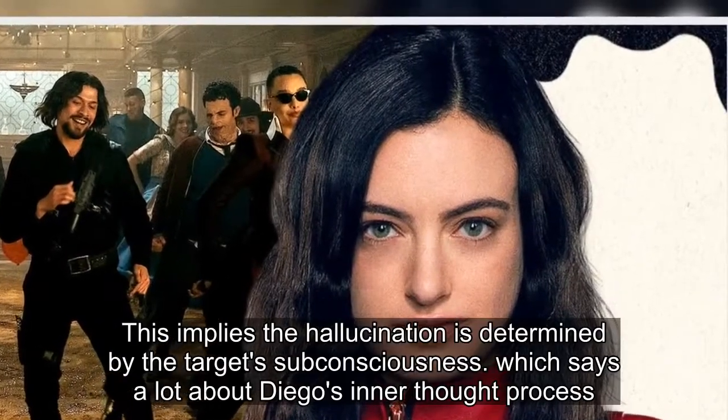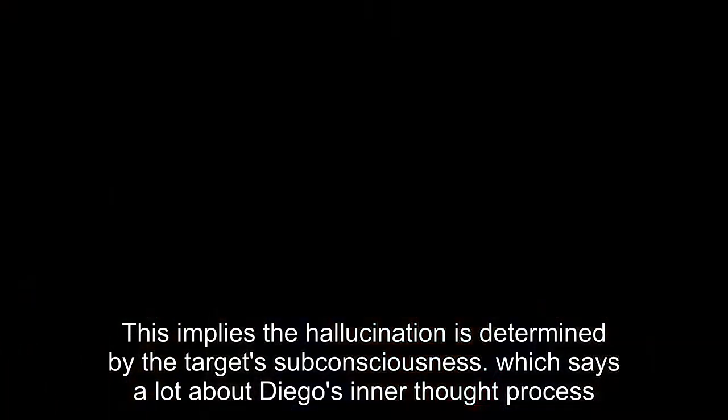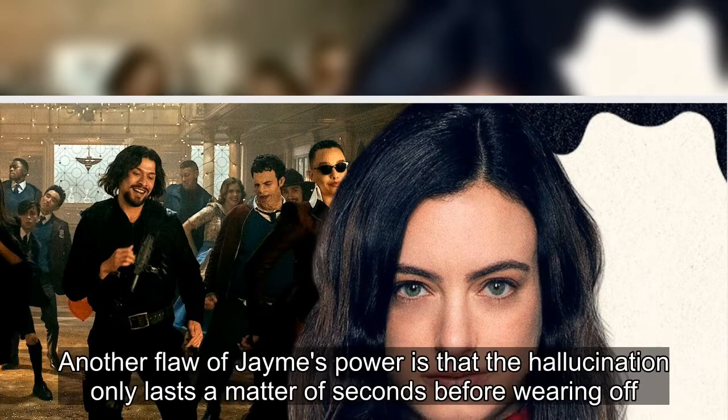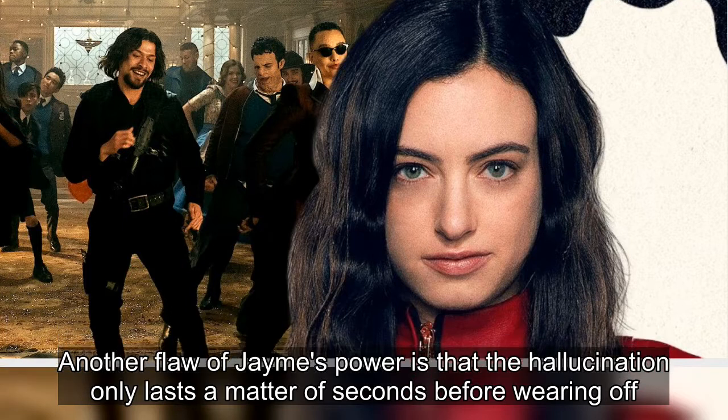This implies the hallucination is determined by the target's subconsciousness, which says a lot about Diego's inner thought process. Another flaw of James' power is that the hallucination only lasts a matter of seconds before wearing off.